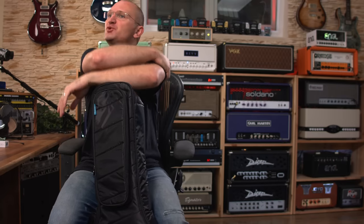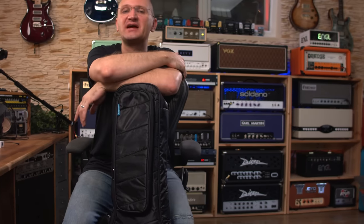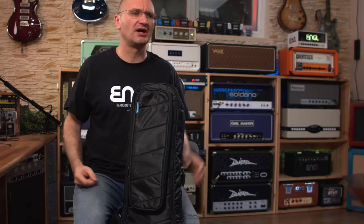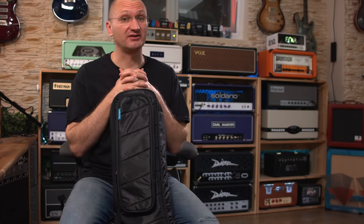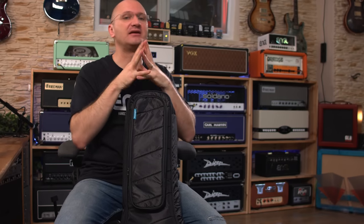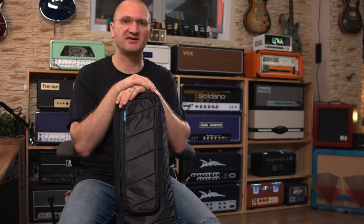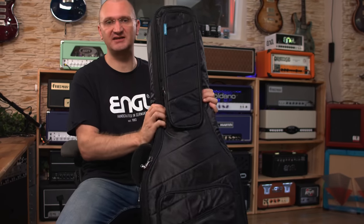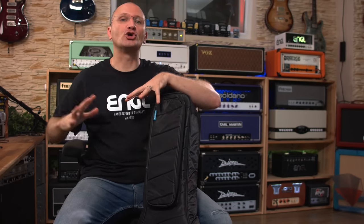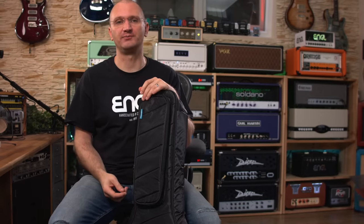I prefer gig bags over cases. With a case, you kind of have — or think you have — the security of throwing it in the trunk and putting other stuff on top of it. Would you really put amp heads on top of your guitar case? I wouldn't, because the main surface is still kind of bendy. A case is bulky and heavy, and I don't necessarily think it protects your guitar tons better than a gig bag. With a gig bag, you will always position it much more securely — behind the car seat, on the passenger seat, on top of everything. Because in a gig bag, you feel your guitar needs to be protected by yourself a little bit more, so you are more careful. For me, a gig bag is safer because you treat it differently.